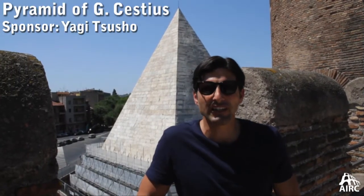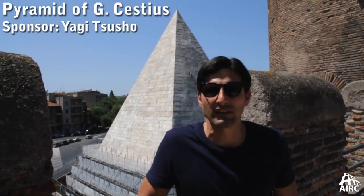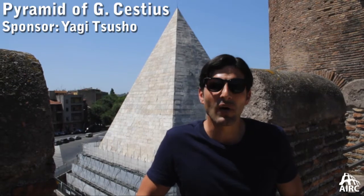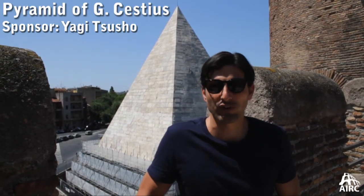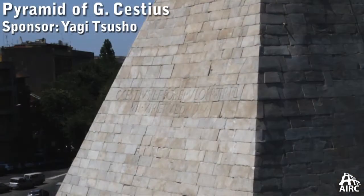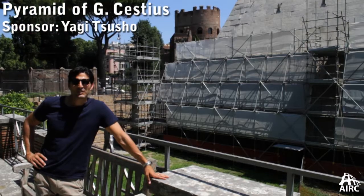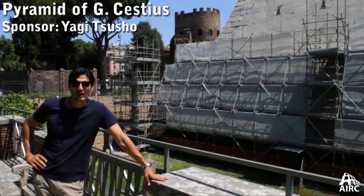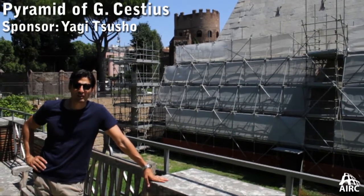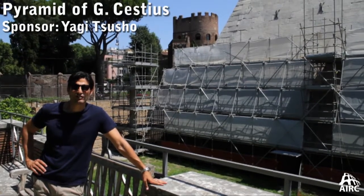Conservation projects are costly. The investment is large. The scaffolding goes up and you can't see the monument. But the results are epic and they're well worth the wait. Here we see the results from the restoration work of the Pyramid of Gaius Cestius. You also get a great view onto the restoration work, which is still ongoing, on the Pyramid of Cestius here at the Protestant Cemetery.